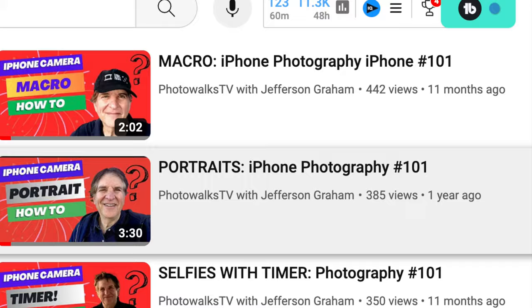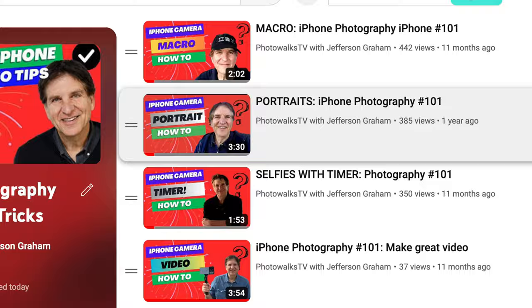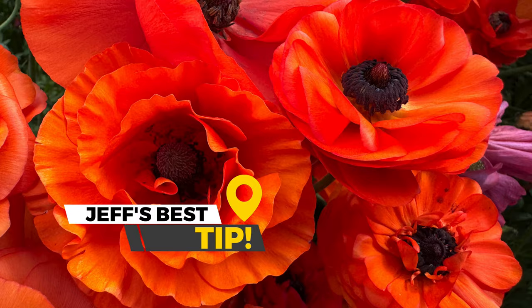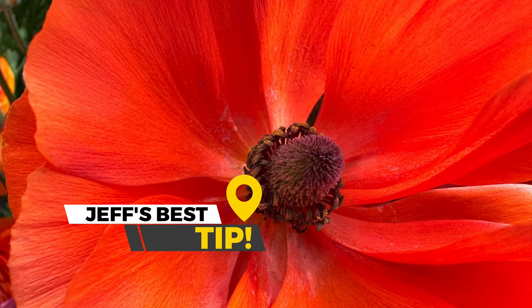Check out our playlist for how to get more out of macro photography. And speaking of flowers, don't forget about portrait mode to blur the background and put all the focus on the flower itself. But my favorite, hands down, is getting down really low and looking up at the flowers.